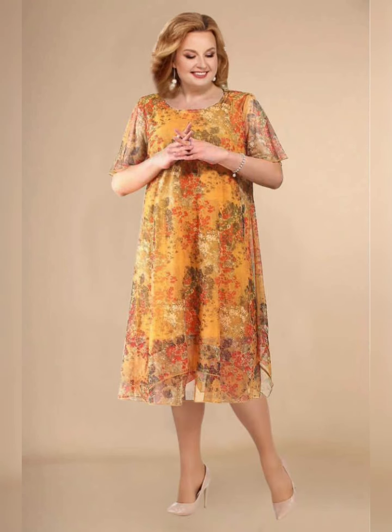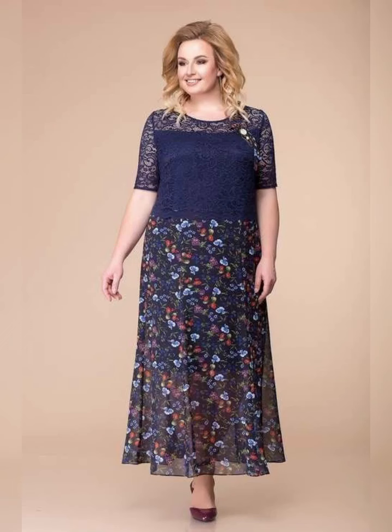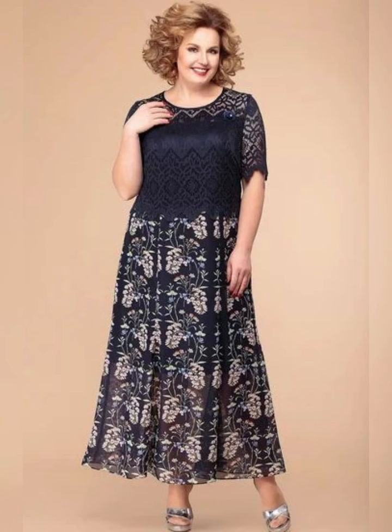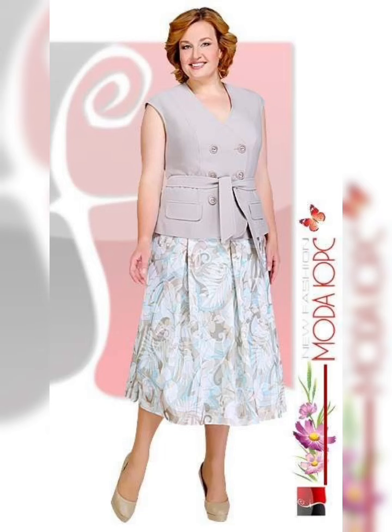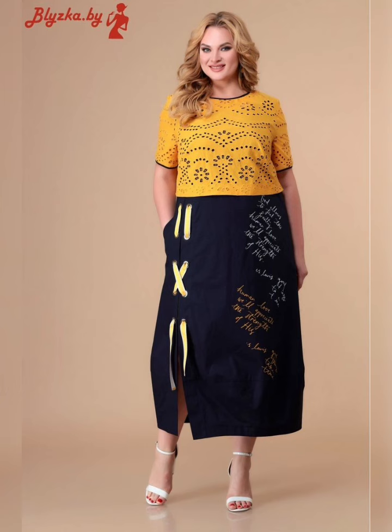If you want to buy these clothes, you can easily buy them from any online store. I suggest some reliable online sites: Amazon.com, AliExpress.com, Walmart, eBay, Flipkart, etc.